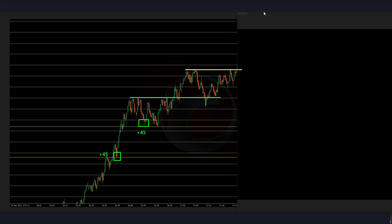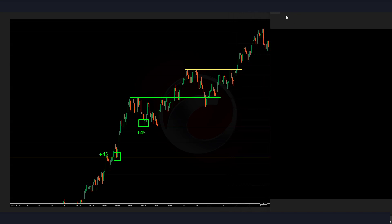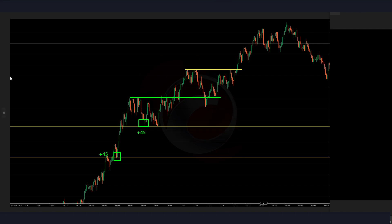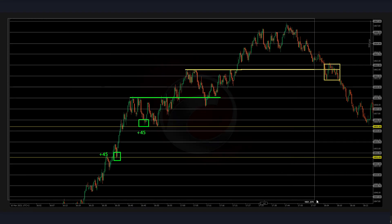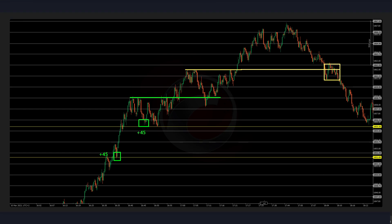I want to see further bullish continuation and growing volume, but we don't get a retest of this area exactly on the dot, so there's no real entry so far. After the London close, we see price breaking below and retesting — staying below, which would be a possible bearish entry after seeing the exhaustion from buyers. But I'm not counting it as a win because I didn't anticipate it proactively.